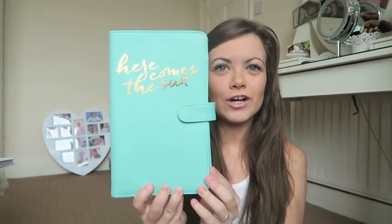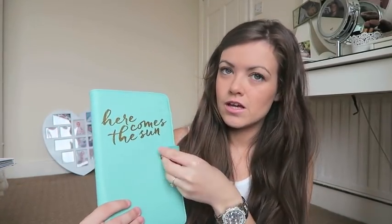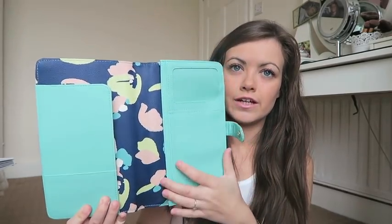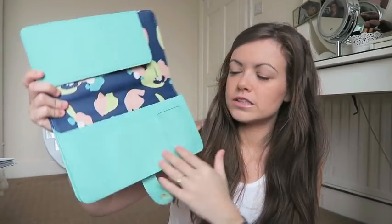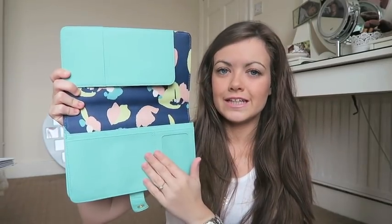So it comes beautifully in a little gift box. And then this is the travel wallet — it's this beautiful mint green colour with gold foil writing saying 'Here Comes the Sun.' It's a lot bigger than their old version, which I like because I tend to carry a lot of stuff when I'm on holiday: tickets, documents, boarding passes, passports, insurance, car hire stuff — everything. So this size is perfect for me. You just unbutton it and this is what the inside looks like — same pattern as the box.